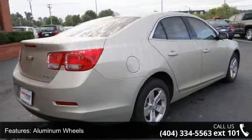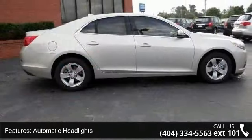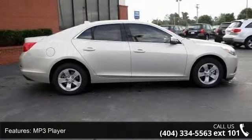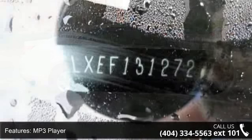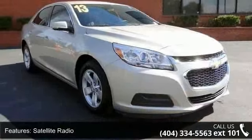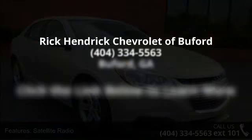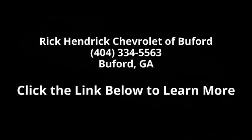Low mileage is an important factor in your purchase and this vehicle delivers a low odometer reading. A test drive is waiting for you. Call now to schedule an appointment at our dealership. Have a good time.